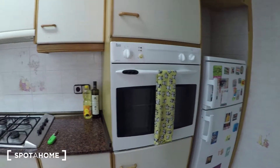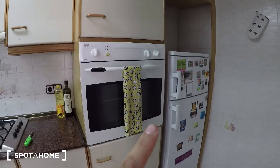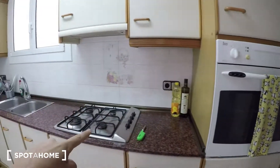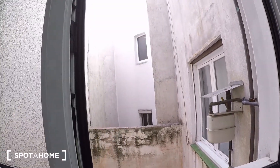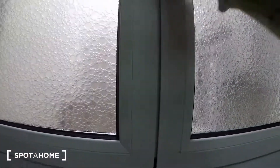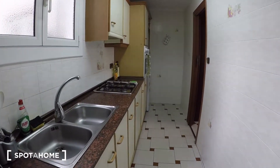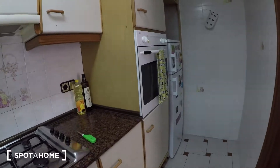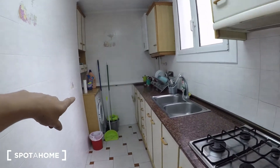Here we have another little corridor, and on the right there is the kitchen. It's fully equipped — you have the oven, fridge, freezer, gas stove, and the sink. Inside the cabinets you will find all the kitchenware you need. Here we have another window. Out there you also have the washing machine.